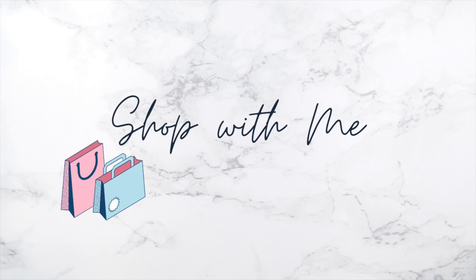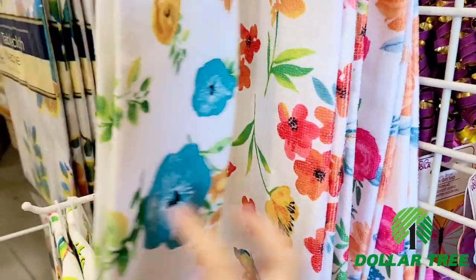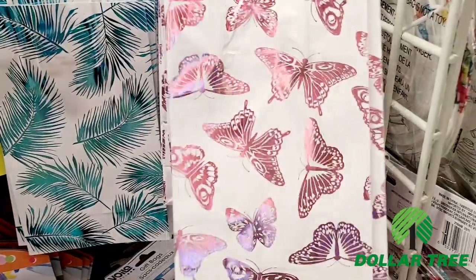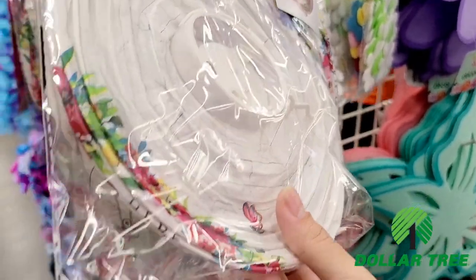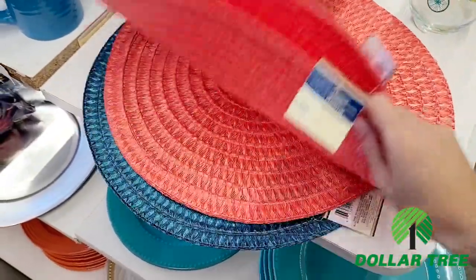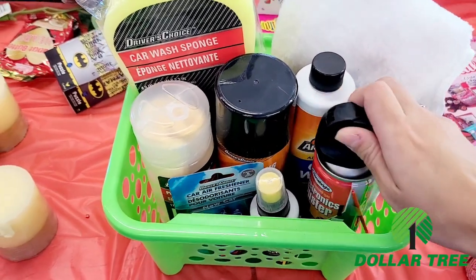We are starting out this shop-with-me at Dollar Tree. I want to show you these beautiful hand towels — they had so many different patterns and florals, and I love the white background because it feels more modern and higher end. There are also these beautiful gift bags great for Easter, these cool paper lanterns with spring florals, and some really nice place mats that I thought were great quality.